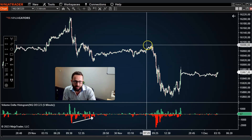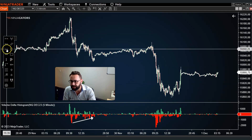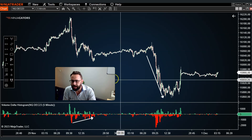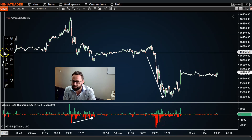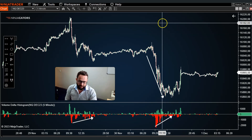Price makes a low, we get a bounce to the upside, and then another aggressive sell-off to the downside begins again with a lot of volume. As price approaches a low, we see volume drying up again into that low, and then we get a reversal back to the upside.